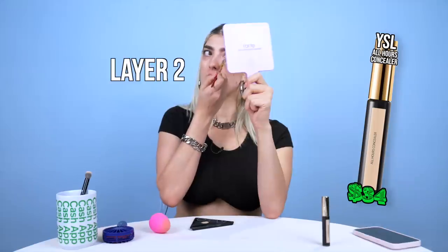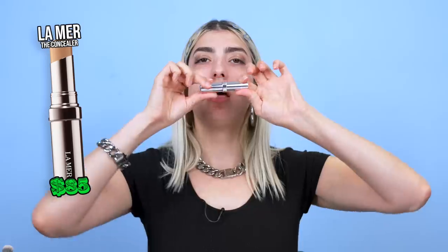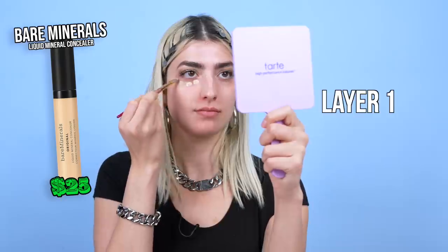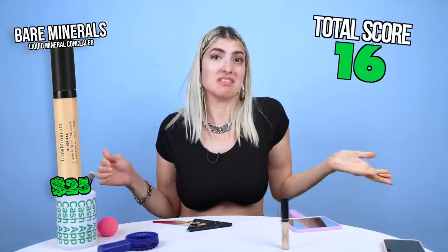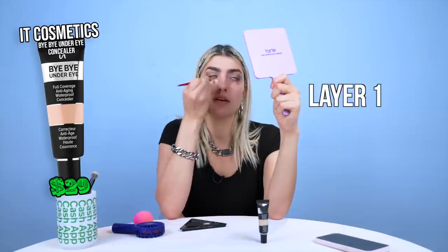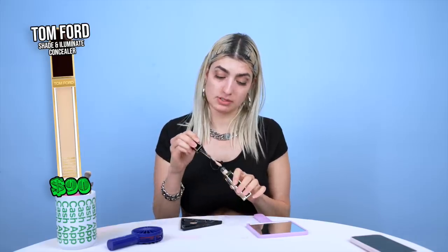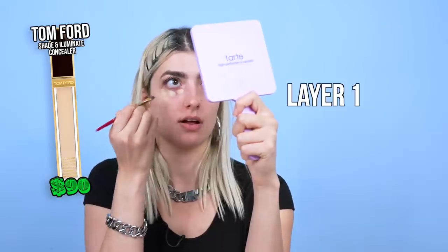YSL — it looks like I'm wearing concealer — 5. La Mer — like it's fine, not getting $85 worth — I'm gonna give you a 3. Hourglass — 6. Bare Minerals — this one looks like skin — 8. This feels like the one pound of makeup on my face video, but just with extra steps. Charlotte Tilbury — that's cakey — I give it a 3. It Cosmetics — it looks like skin. However, because it's so creamy, I don't know how long it'll last — this has an 8. This is the most expensive concealer I've ever seen — it's nice, it looks like I'm wearing concealer — I'll give it a 5.